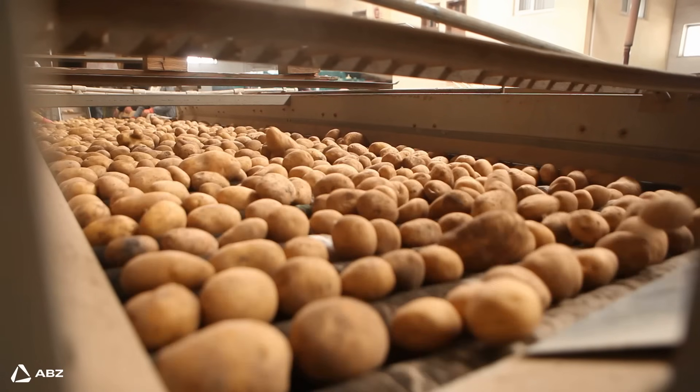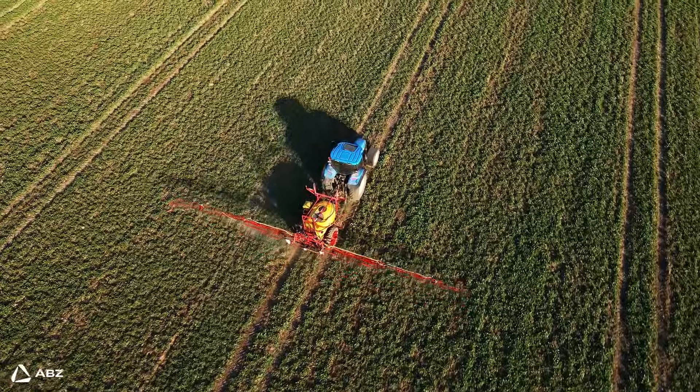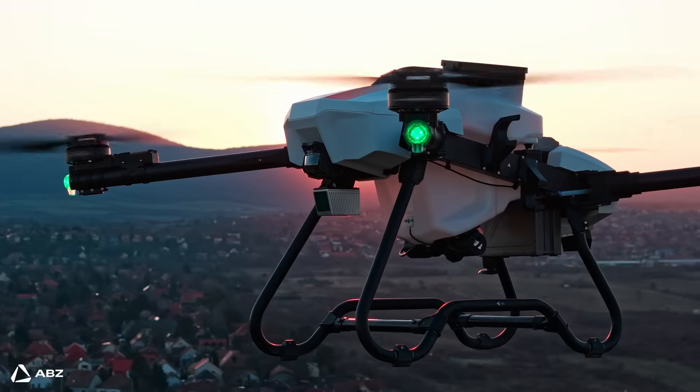Stable food supply demands efficient agricultural solutions. Traditional spraying with its heavy machinery results in waste and environmental impact. Drone technology offers a more precise and targeted approach.